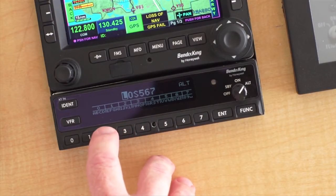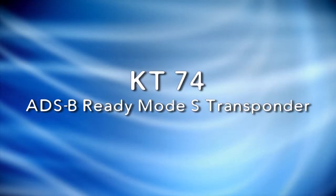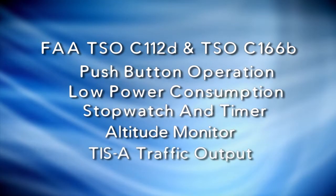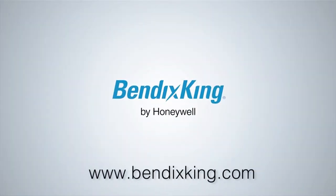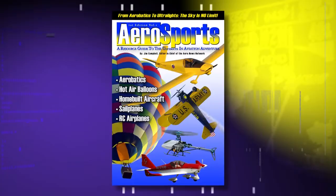ADS-B will be mandatory for most aircraft by 2020 in the United States, but you can benefit from ADS-B today with the Bendix King KT-74 Mode S transponder. The KT-74 meets the global mandates for ADS-B Out when attached to a suitable WAAS GPS.